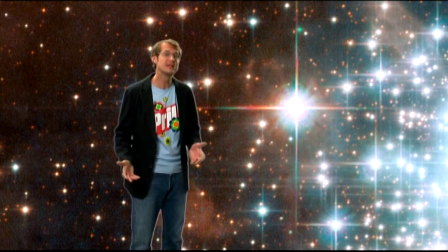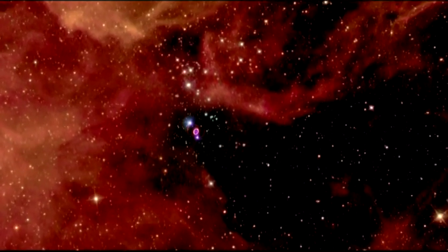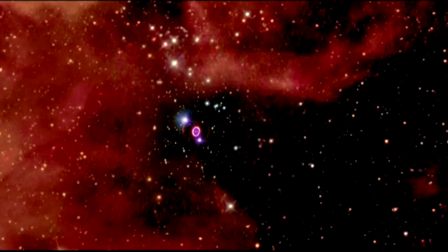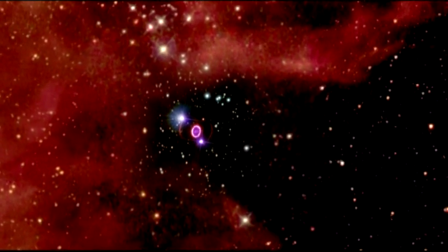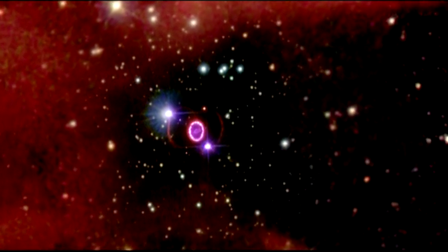One of the most interesting objects in the image is this seemingly innocuous bright star. This star is designated Sher 25 and it is actually a blue supergiant nearing the very end of its life. Astronomers think that in the not-too-distant future Sher 25 will explode as a tremendous event like supernova 1987A, which has been observed by Hubble on many occasions.